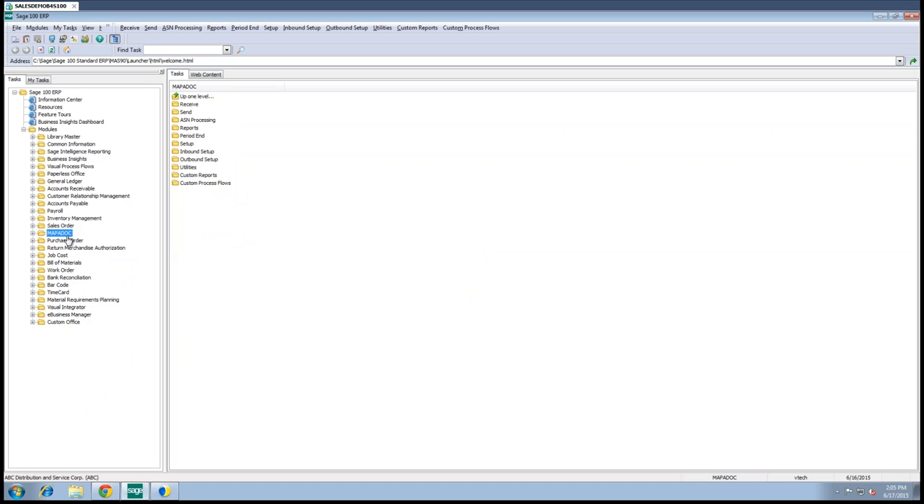Now Mapadoc, as you can see, is a completely integrated solution into Sage 100, 500, and ERP X3. We've been in the Sage channel now for over 20 years. We understand the different intricacies of each ERP and the different versions. Mapadoc works all the way back to version 4.05, though we don't recommend that, and we also support the latest version of Sage, which is 2015. We take a lot of pride in being completely embedded in the Sage platform and staying up to date with where Sage is going.